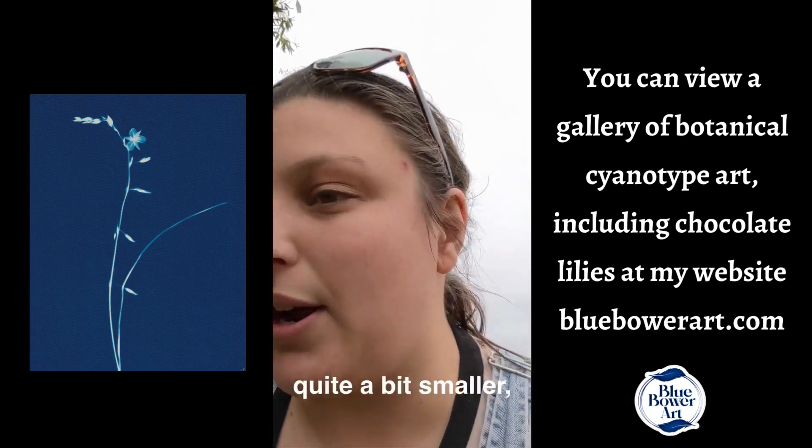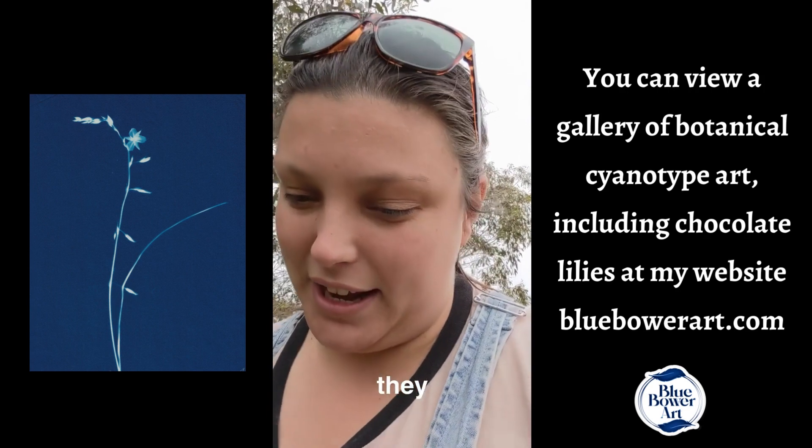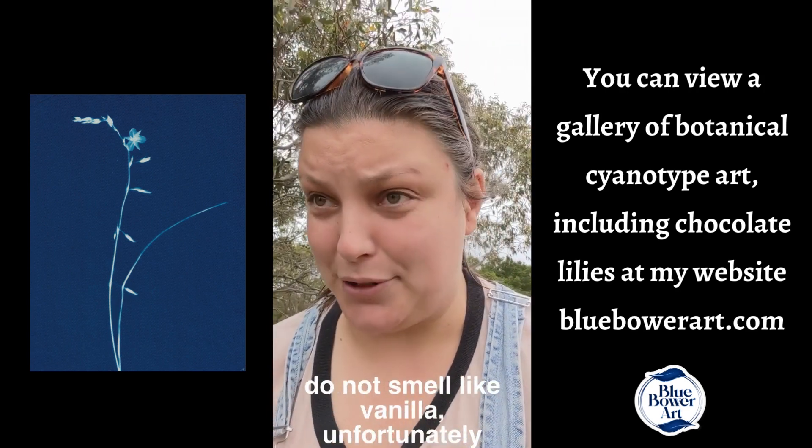There's a really similar species, quite a bit smaller, called the vanilla lily, but they do not smell like vanilla, unfortunately.